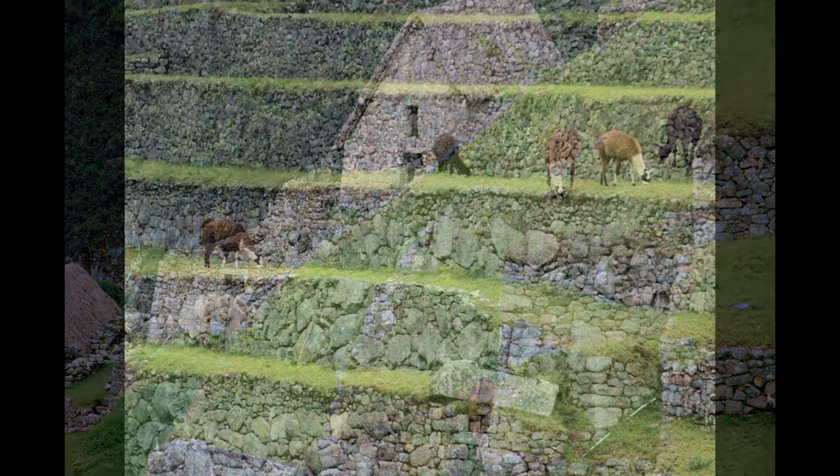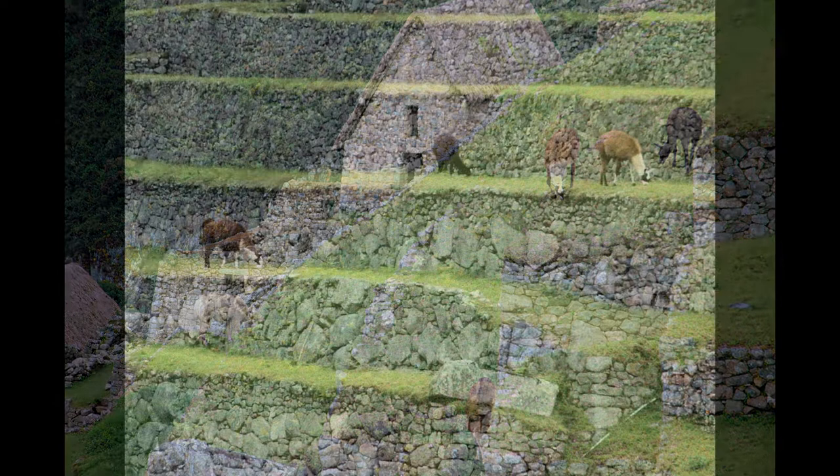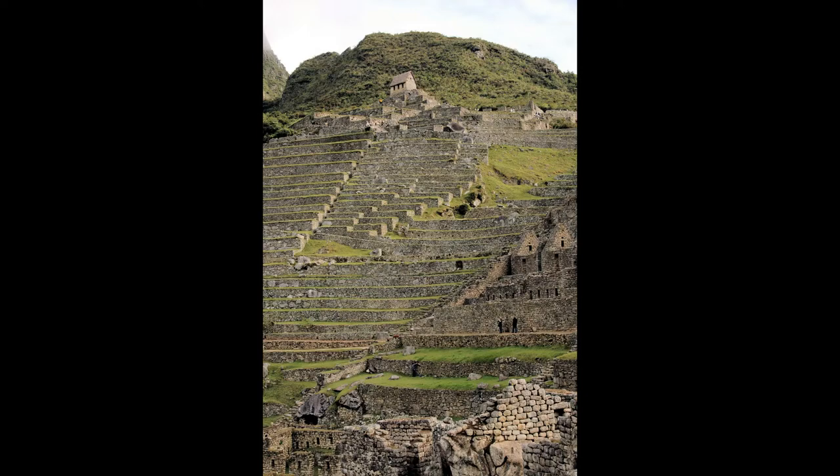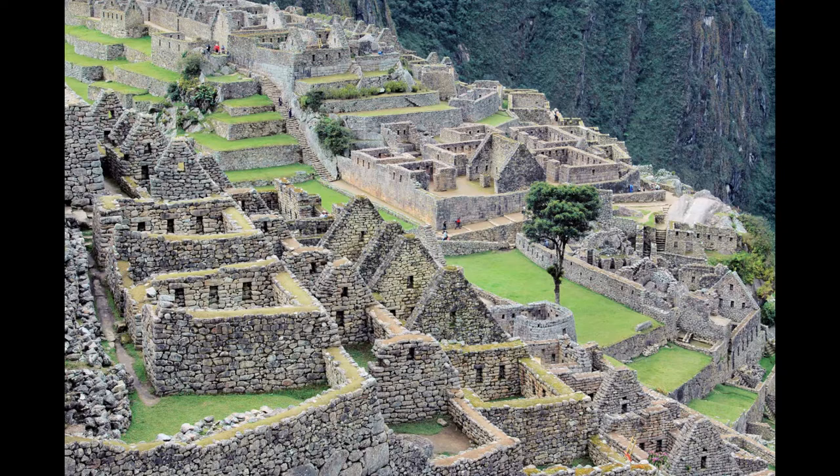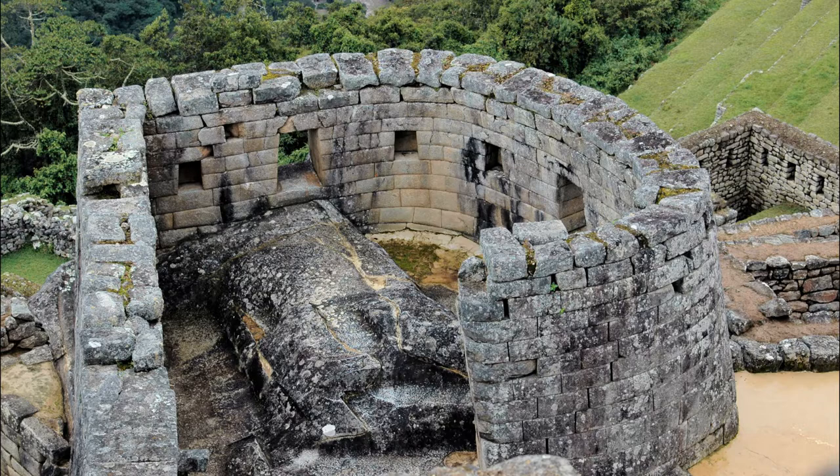From the House of the Guardians we walk down to the level of the residential area. Ahead is the royal compound and beyond that the temple area. The Temple of the Sun is part of the royal compound. Its windows are placed to align with the summer solstice and specific star constellations from the Inca zodiac. The royal palace is distinguished from the other structures by its high-quality masonry.